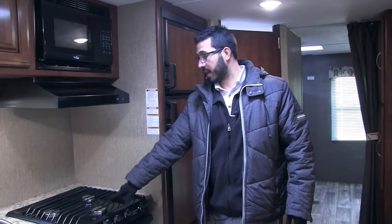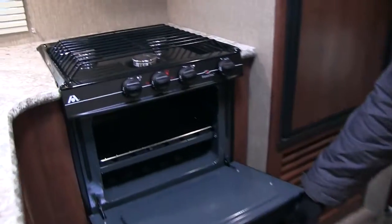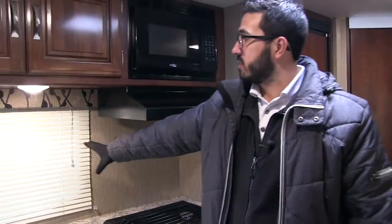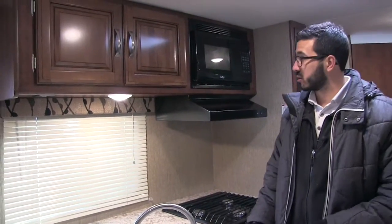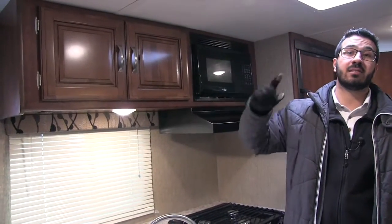Also built into the countertop is your three burner Atwood cooktop. The front one is high output, and underneath you have an oven if you want to do some baking. Right here on the wall is a big window that lets in a lot of natural light during the day and gives you a view of your campsite. There's an LED light here, and you actually have LED lights on the ceiling throughout the coach, which are great because they don't put out near the heat.